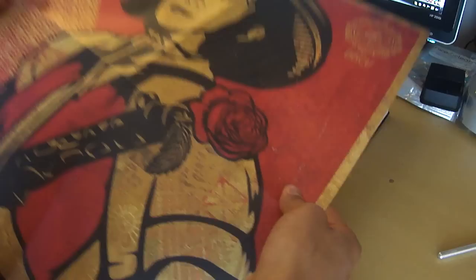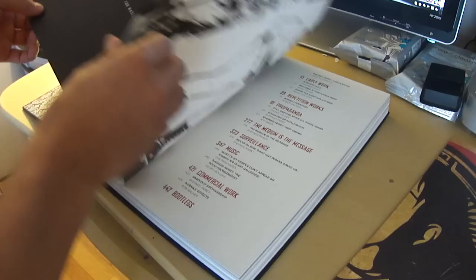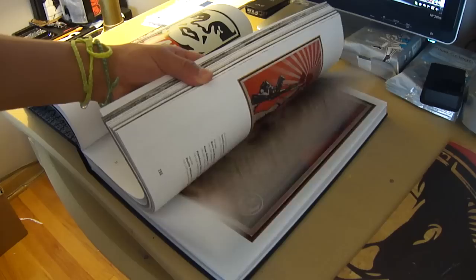There's a note that came with it. Pretty much it has an introduction, and I think the book talks about how the whole campaign started — Obey, Andre the Giant — how it all began. It's a very interesting book, you can see a little bit of it here.